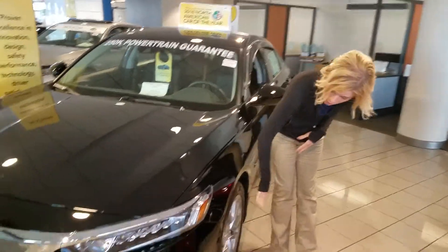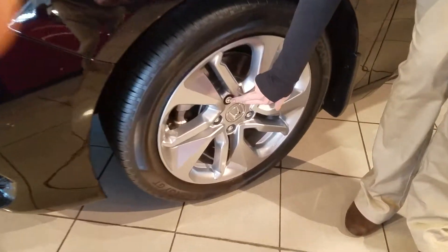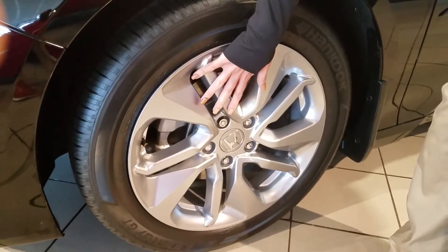A few more things about it — you have alloy wheels now, no more hubcaps that dry rot or fall off. And of course, you do have a wheel lock right here, so if you're traveling, that's going to protect your investment just that much more.